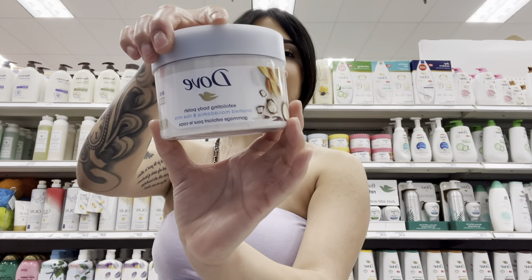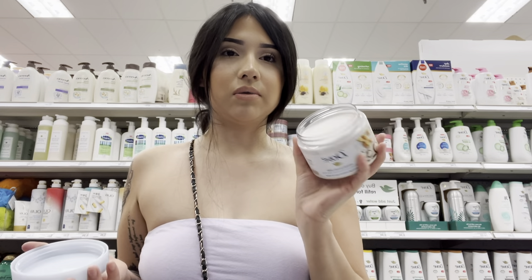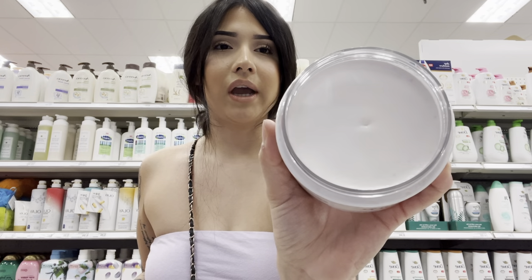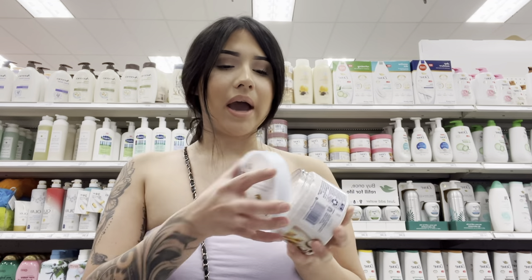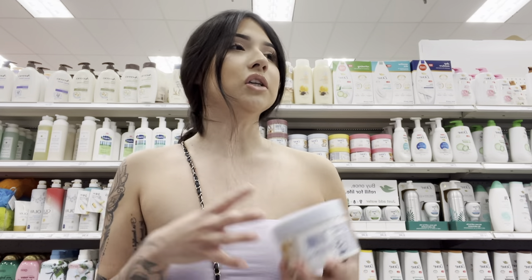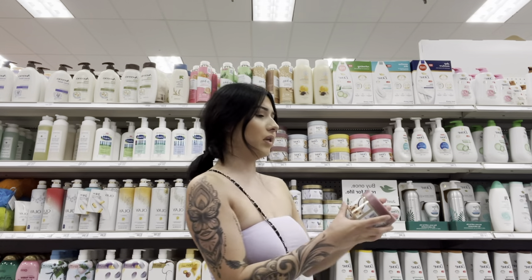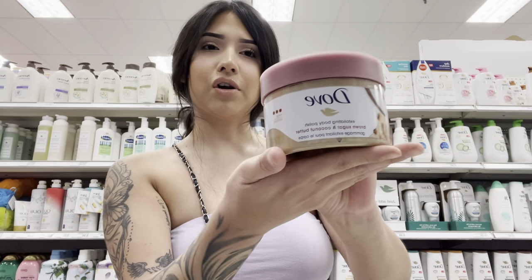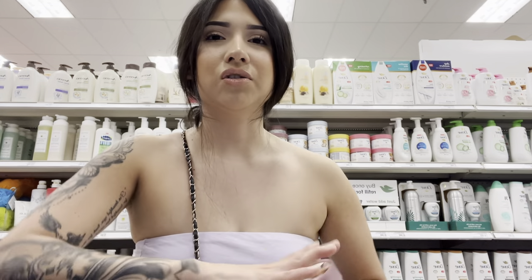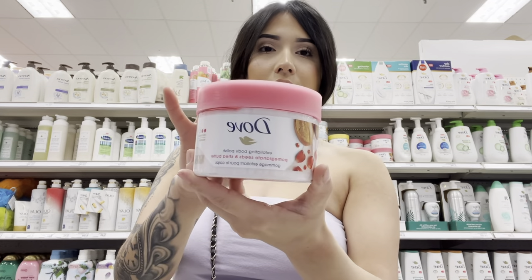I want to try this one — I've heard good things. The one I have right now is the Tree Hut one, but everybody's been switching to this so I'm gonna try it. It smells good. It doesn't even look like an exfoliator, it looks really smooth. I really like that exfoliating feeling where it's rough on my skin because I feel like it's actually doing something. Oh wow, they have different scents — this one's brown sugar and cocoa butter. This one's pomegranate.